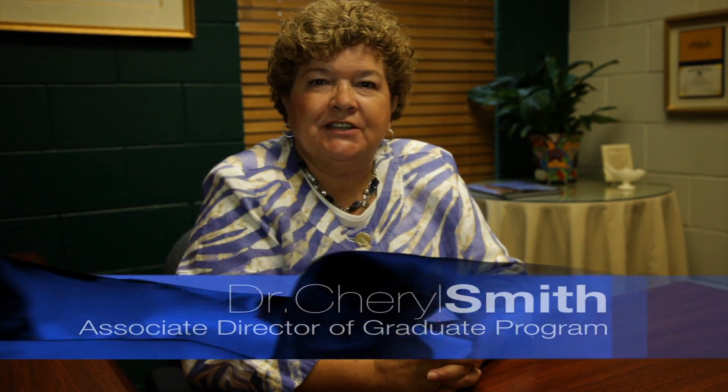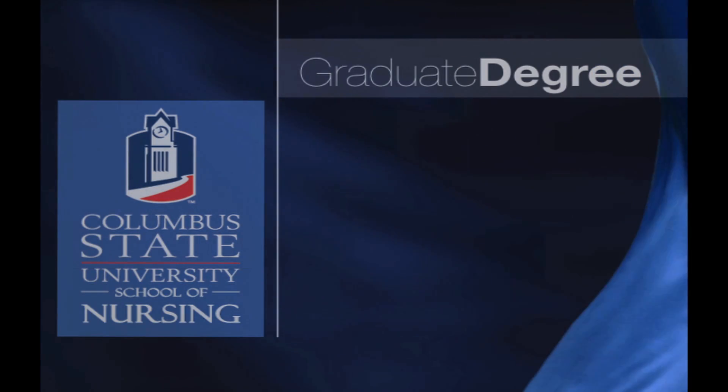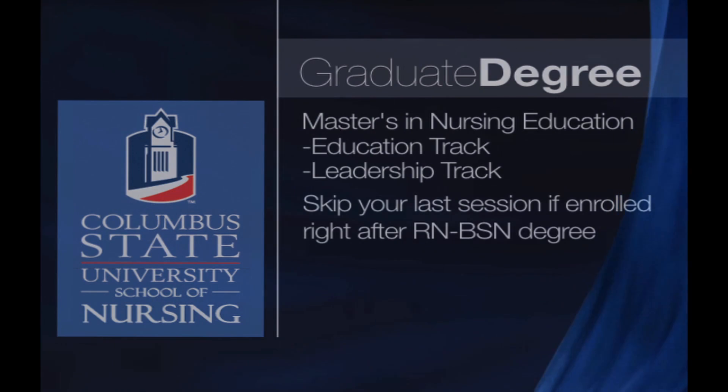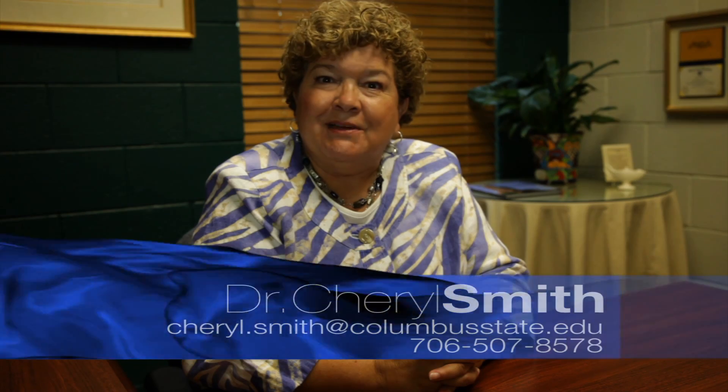Let me congratulate you on taking this first step into continuing your education. We look forward to having you as a part of our RN to BSN program here at Columbus State University. Let me also tell you about our graduate program — a master's in nursing education with tracks in both education and leadership. If you decide to come into the program right after your RN to BSN plan of study, then you can skip your last session, which is a savings of time and money. If you have any questions about the graduate program, please call me. I'm available and I look forward to hearing from you.